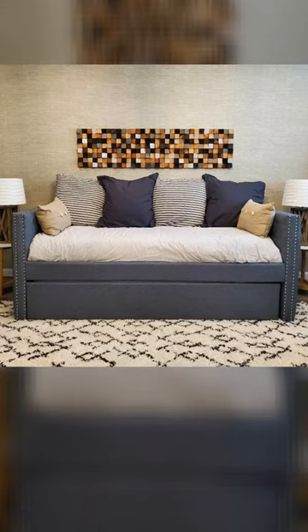2. Daybed: Daybeds are versatile pieces of furniture that can serve as both a bed and a seating area.